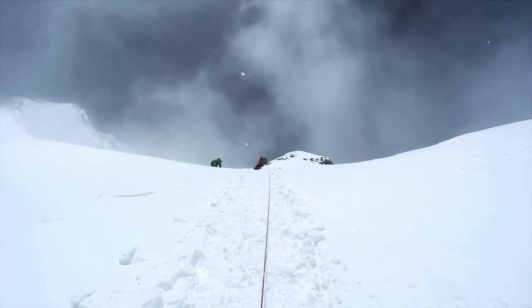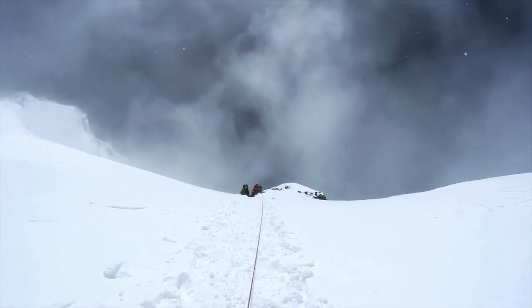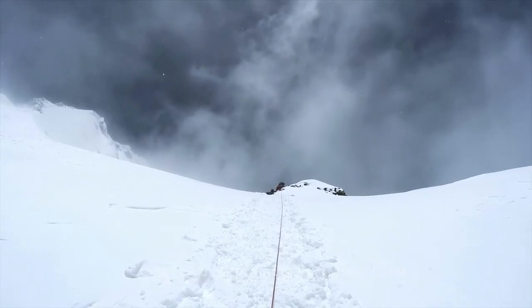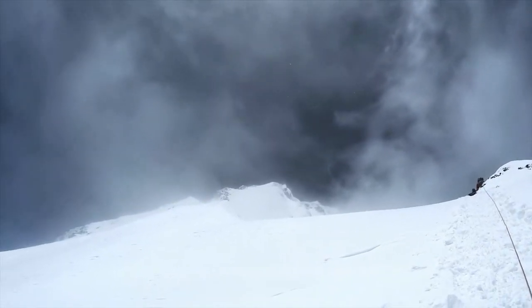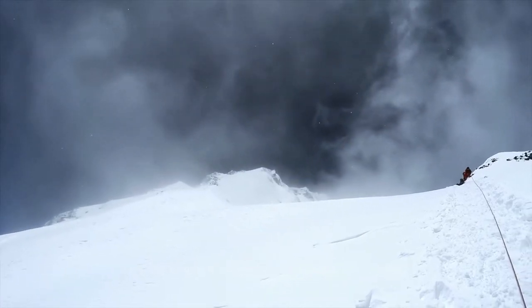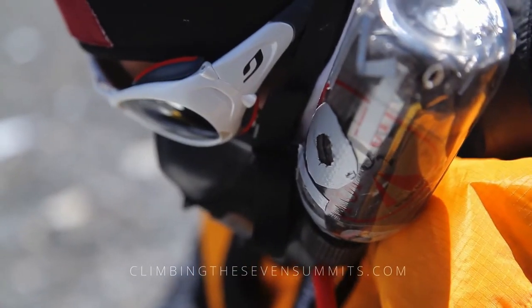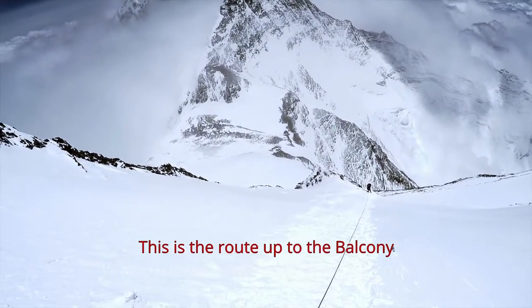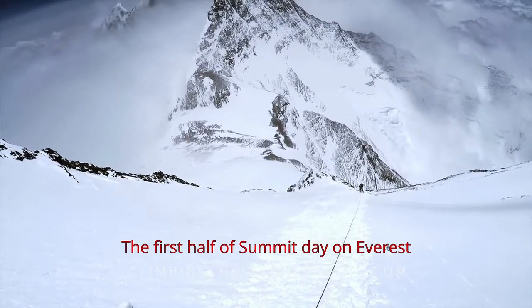Here's what the last push into the Balcony at 27,000 feet looks like during the day — I didn't take any video at night because you can't really see much anyway. That's looking up at 27,000 feet, and then from there you bang a left and head up towards the South Summit, with the true summit just starting to open up. It's a gnarly knife-edged ridge. To get an idea of the pitch of this leg, let's look back down — this is the route up to the Balcony, the first half of summit day on Everest.